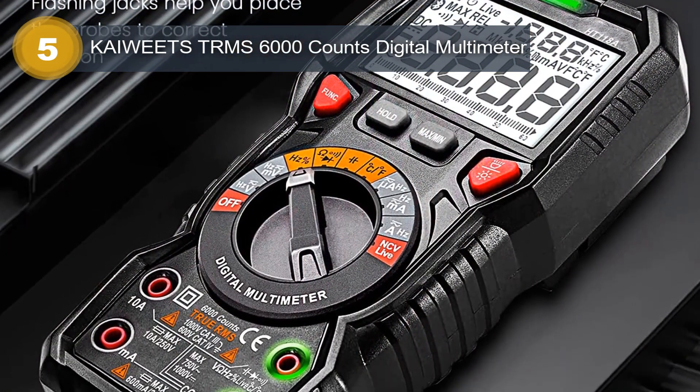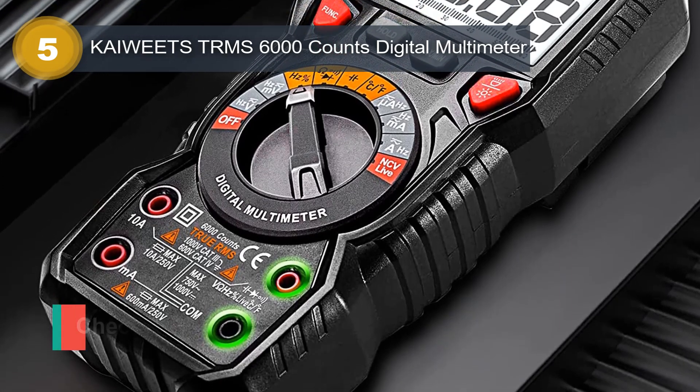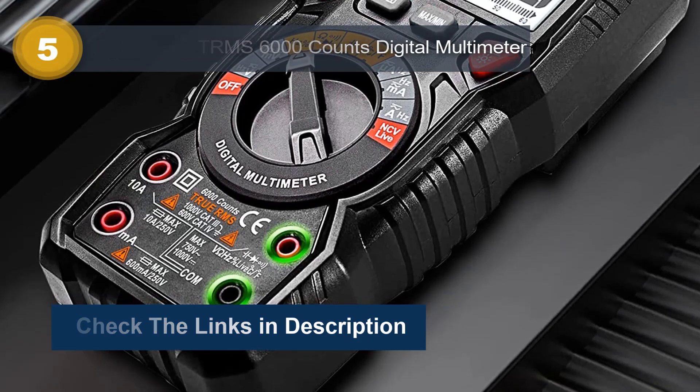The Kaiweats TRMS 6000 Counts Digital Multimeter is also designed to be user-friendly, with an intuitive interface and a backlit LCD display that makes it easy to read and interpret measurements.